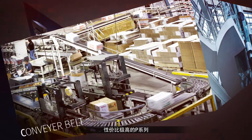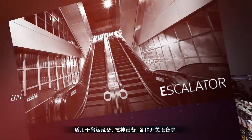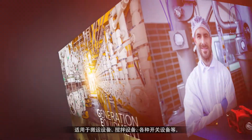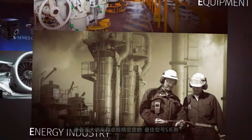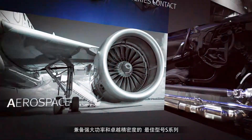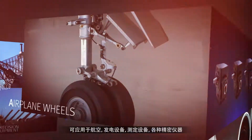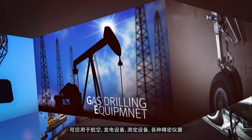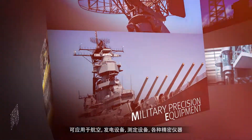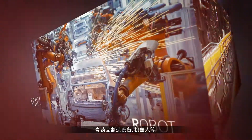The P-Series offers high performance and price competitiveness and can be applied to transport facilities, mixing facilities and various switch gears. The S-Series is our top-tier model that provides powerful output and excellent precision. These gear systems can be applied to aviation equipment, power generation facilities, measuring equipment, various precision machinery, food and drug manufacturing facilities and robots.